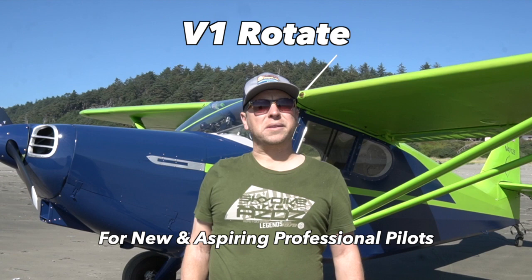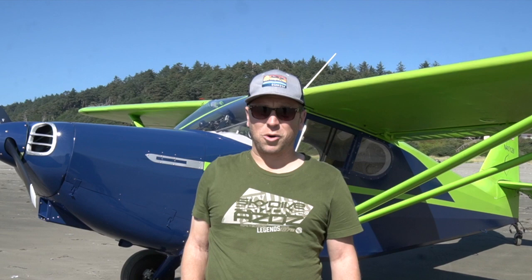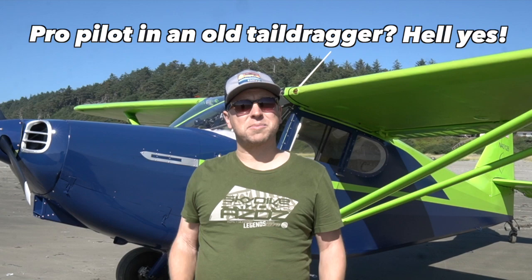Hi, this is Sam Weigel with V1 Rotate, coming to you from Coppola State Airport, the lower 48's only public beach airport. This week we're going to talk about flying classic tail draggers and what relevance these old birds might have for you, the newer aspiring professional pilot.